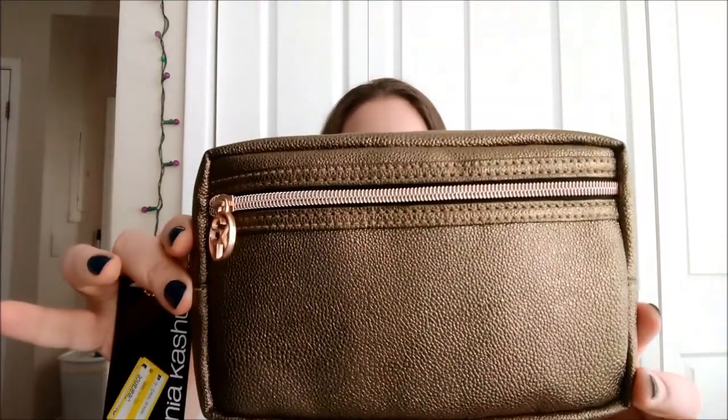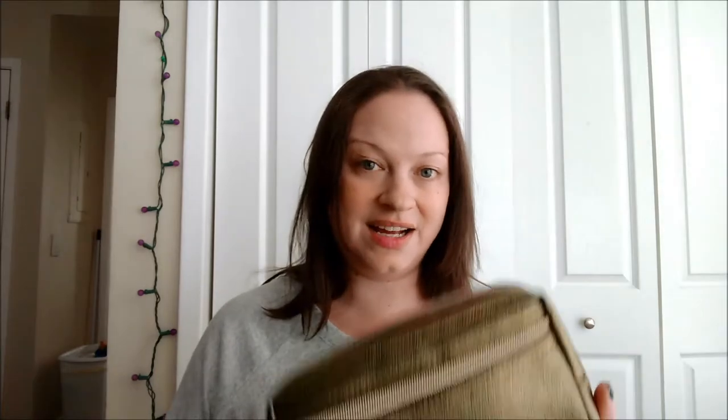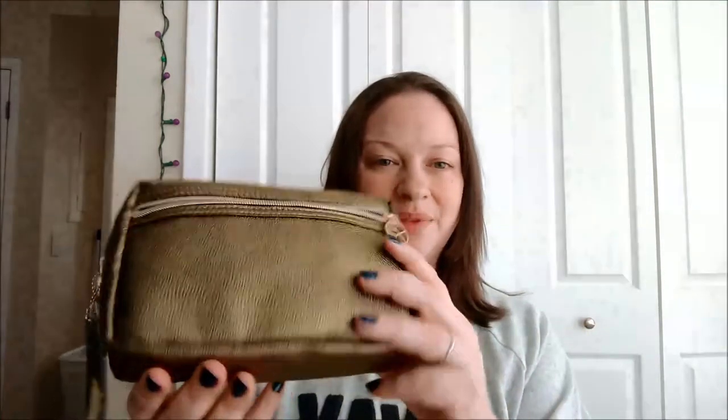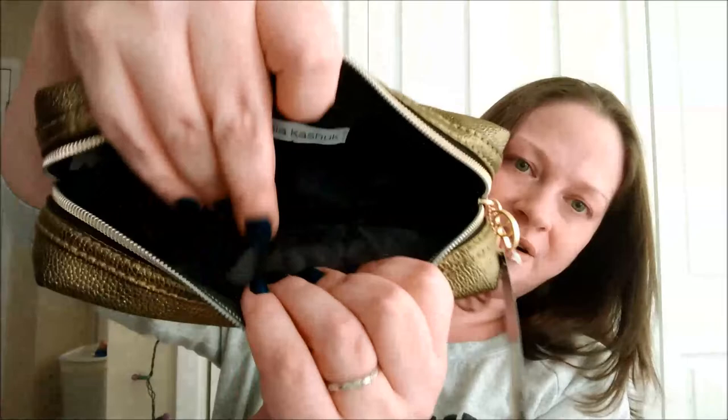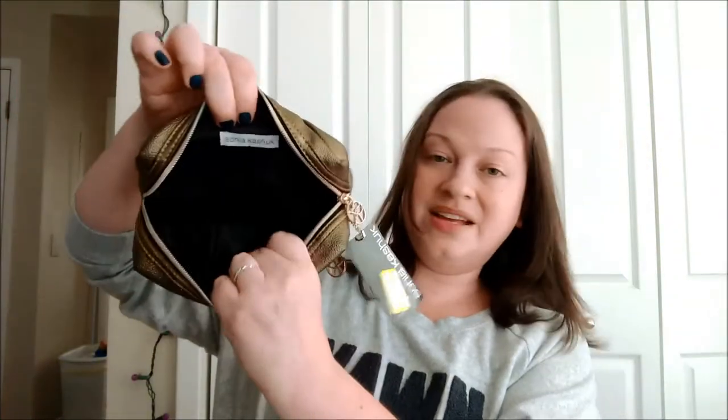The first thing I got was this makeup bag. So much stuff was on clearance yesterday. I got this makeup bag — it was regularly $14.99 and I got it for $7.48. The reason I got it is I have all these small makeup bags, but now that I'm wearing more makeup it's really not big enough. I decided to get something bigger. I like the simplicity of this, it looks easy to clean, there's a little pocket in the front, a bigger section in the middle, and these little pockets on the side. The brand is Sonia Kashuk.